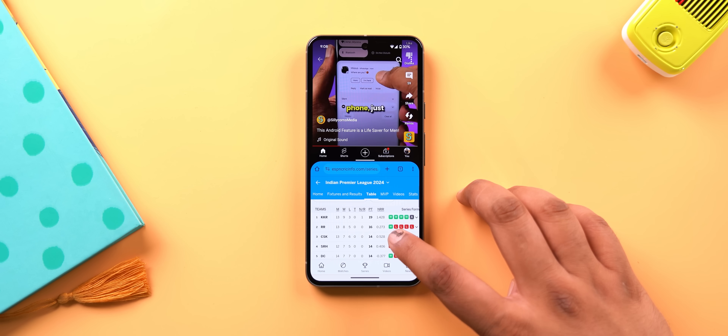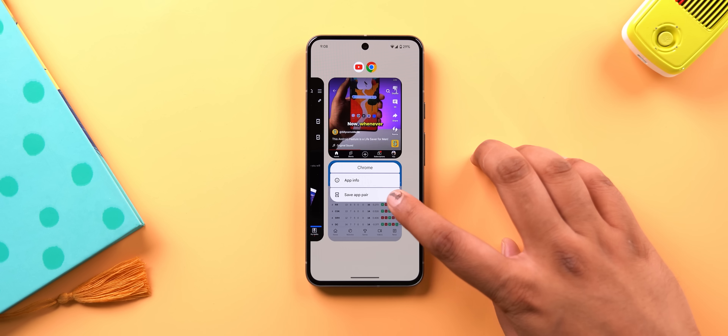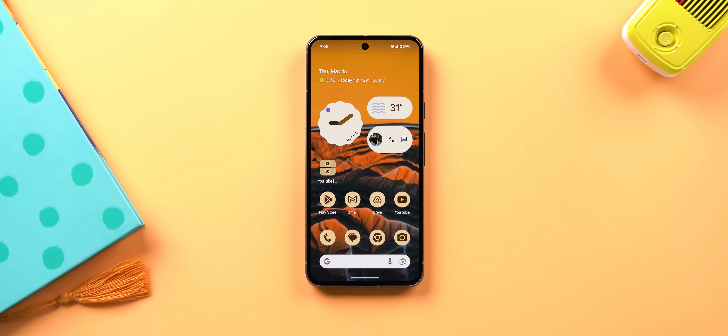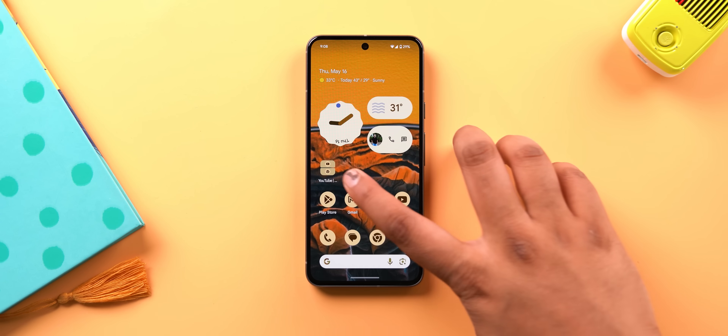Android 15 also brings a feature seen in other Android skins: when you have two apps in split screen, you can save the app pair as a shortcut on the home screen. Now you can launch both apps in split screen in one tap, and the animation is pretty smooth.